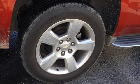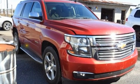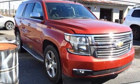Of the Tahoe, USA Today comments: 'So smooth it's almost invisible.' In a Chevy, the journey matters more than the destination.